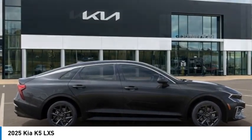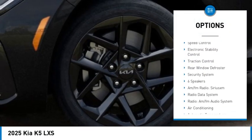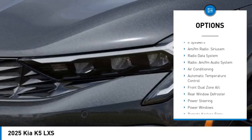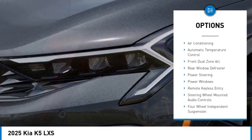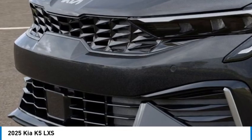Here are some of this vehicle's great options: alloy wheels, brake assist, remote keyless entry, four-wheel disc brakes, speed control, electronic stability control, traction control, rear window defroster, and security system.